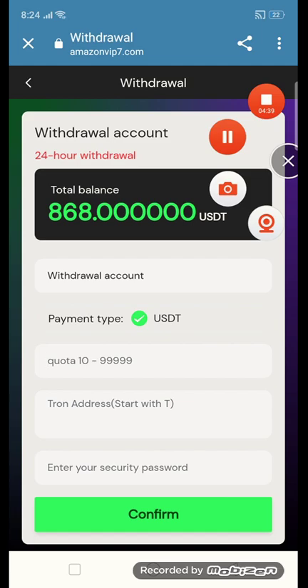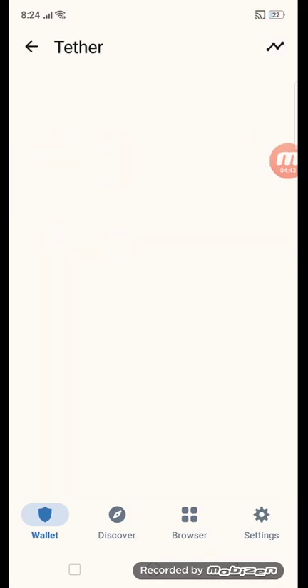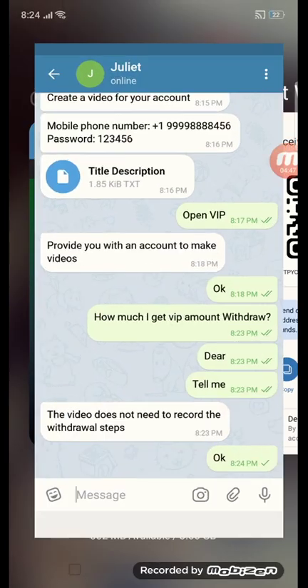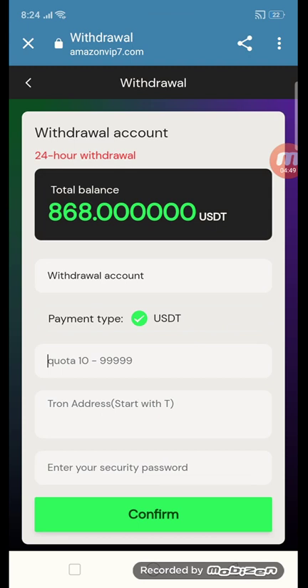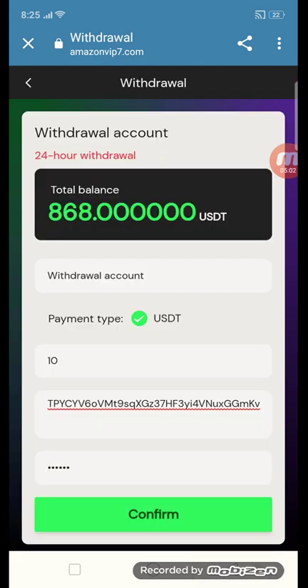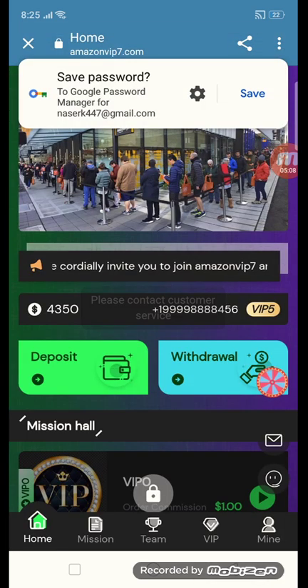First, copy your Tron address. Click on USD, then click receive and copy the address. Paste it into the withdrawal address field, then enter your security password. You can also enter your withdrawal amount and then confirm your withdrawal.